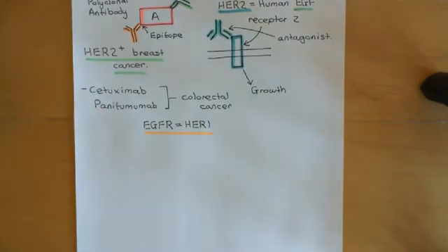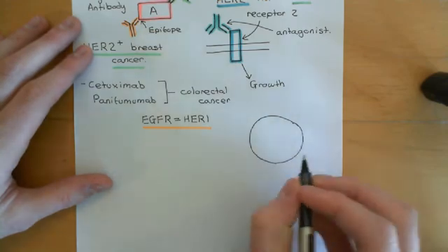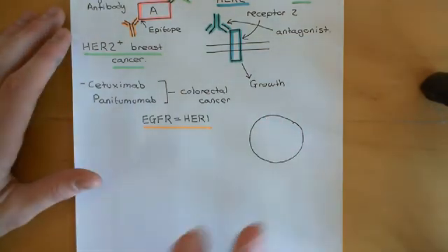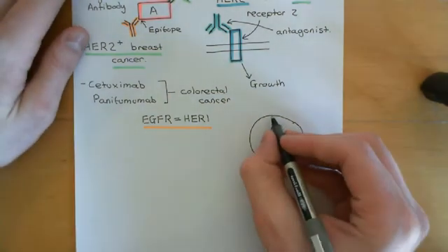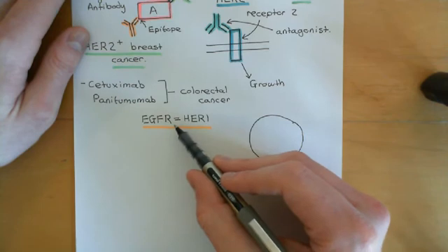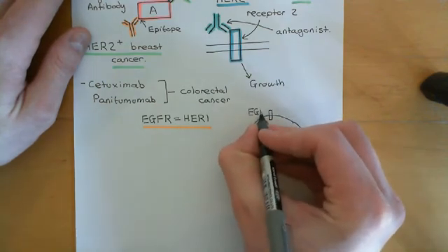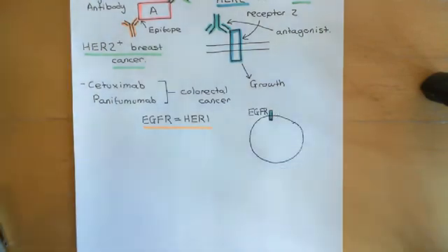This is only useful in colorectal cancers where the over-division is being driven by epidermal growth factor receptor, rather than by downstream pathways. In colorectal cancer, usually it is the epidermal growth factor receptor pathway that is driving over-proliferation of the cells, but it might not necessarily be the epidermal growth factor itself that is causing it. When the epidermal growth factor binds to the epidermal growth factor receptor, two epidermal growth factor receptors dimerize.